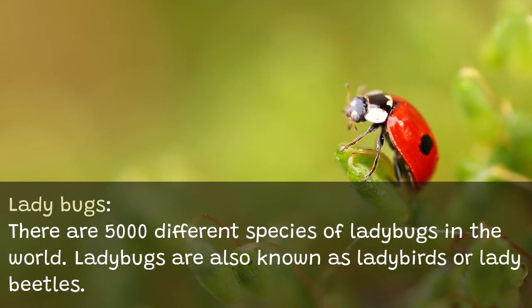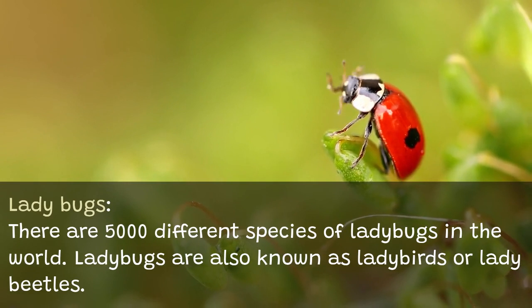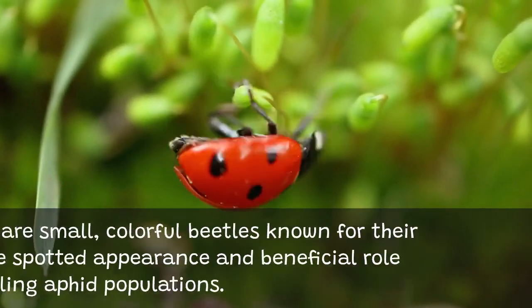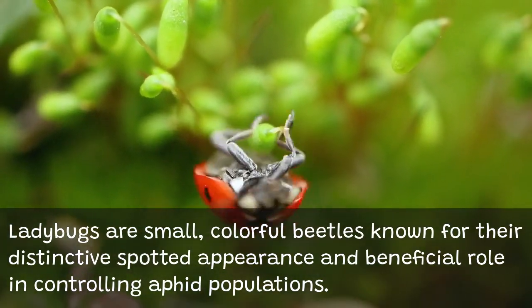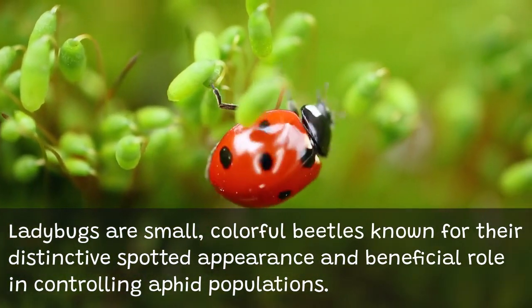Ladybugs — there are 5,000 different species of ladybugs in the world. Also known as ladybirds or lady beetles, ladybugs are small, colorful beetles known for their distinctive spotted appearance and beneficial role in controlling aphid populations.